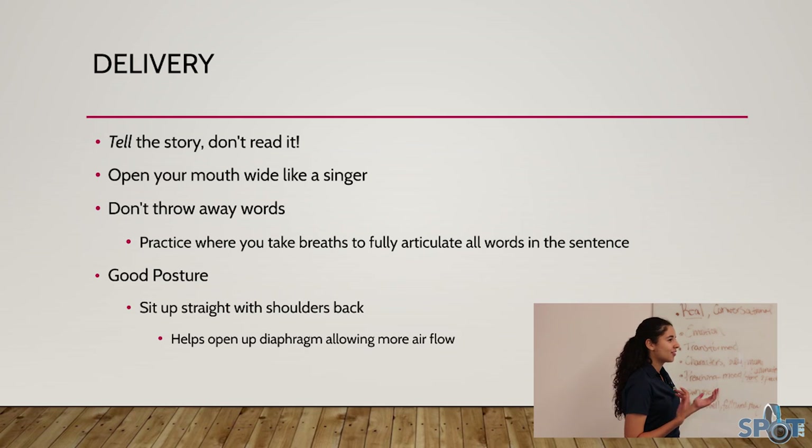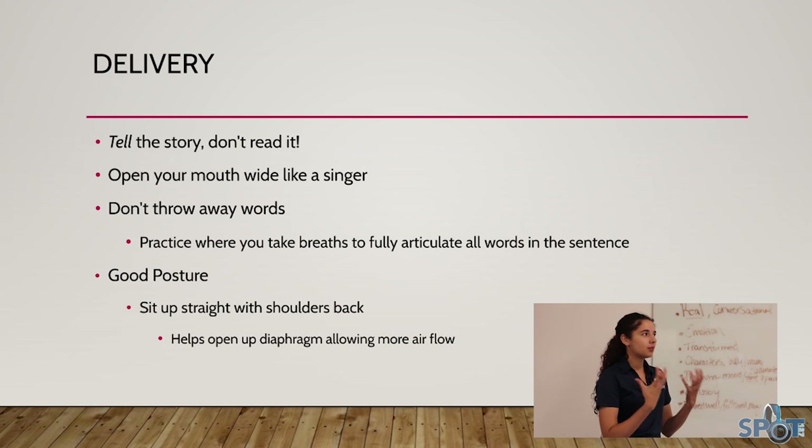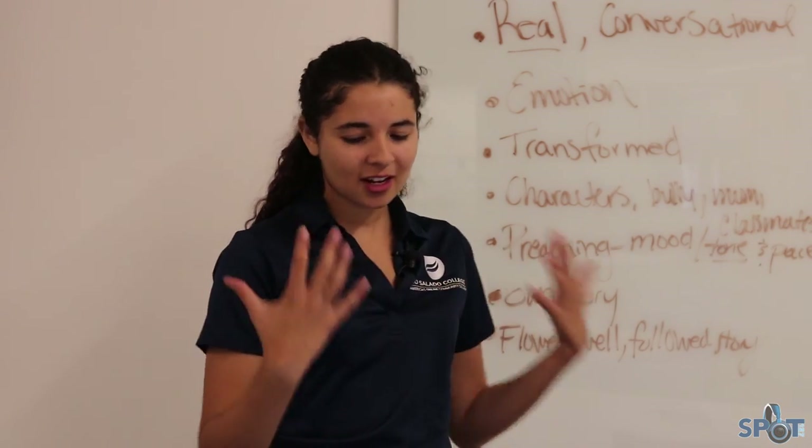Open your mouth wide like a singer — this goes back to the idea of stretches beforehand. It helps articulate your voice and makes you feel more confident too, when you have your mouth wide open and you're saying every single word clearly.